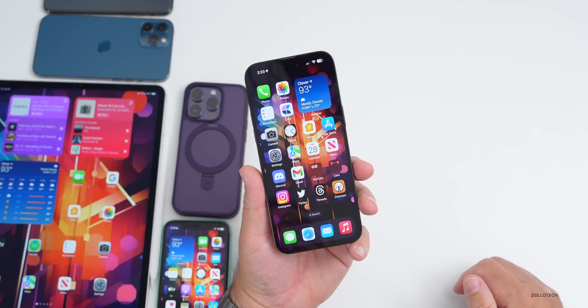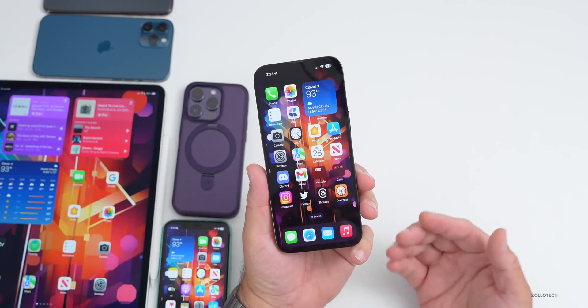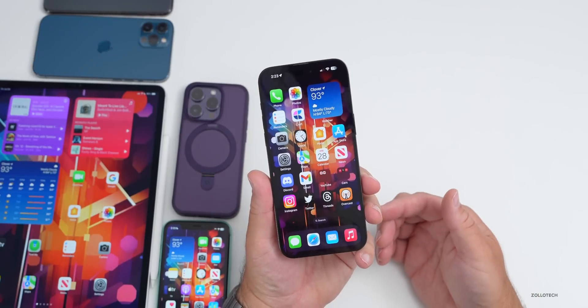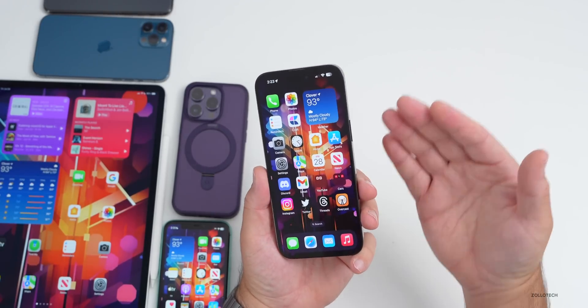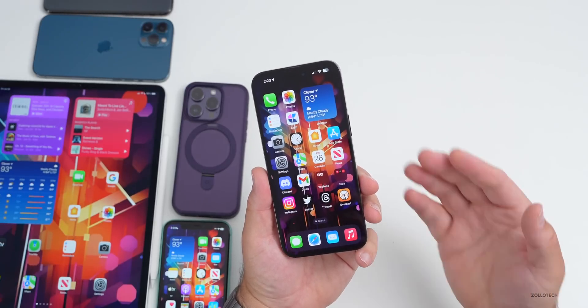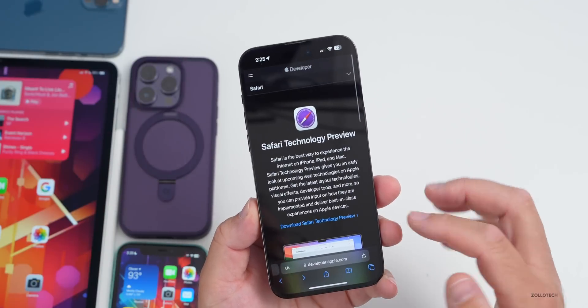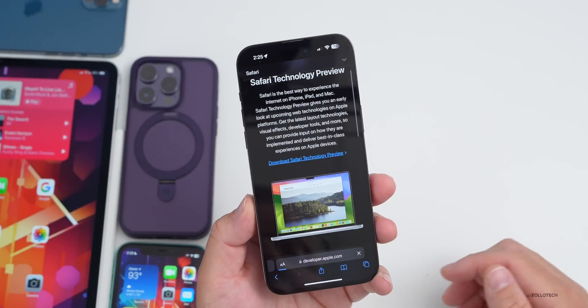iPhone 15 has some news. We are expecting a price hike and possible delay. I won't release any spoilers, but due to maybe the titanium frame, there could be a price increase. We'll talk more about that on Monday with the regular news update.